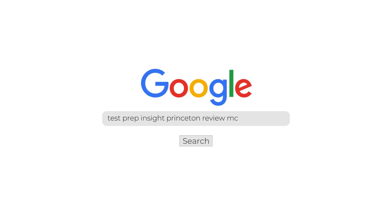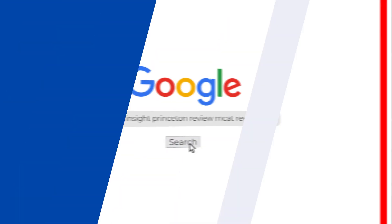To kick things off, I just want to mention up front that since I'll be limited to talking about the major highlights and lowlights in this video, if you find you need more detail at any point, you can always check out our full detailed written review over on our website. An easy way to get there is just to Google testprepinsight Princeton Review MCAT review.